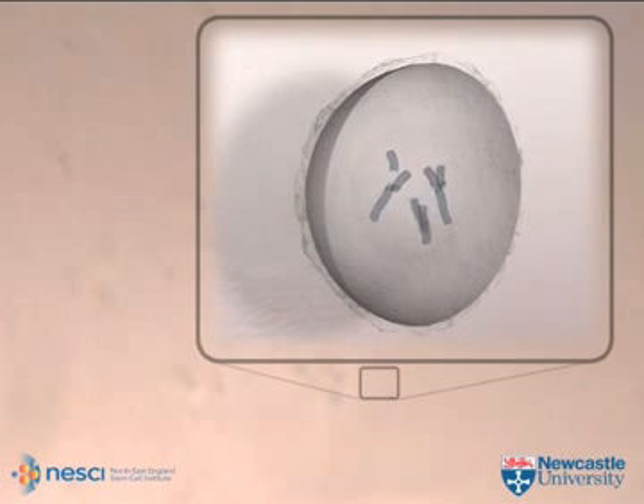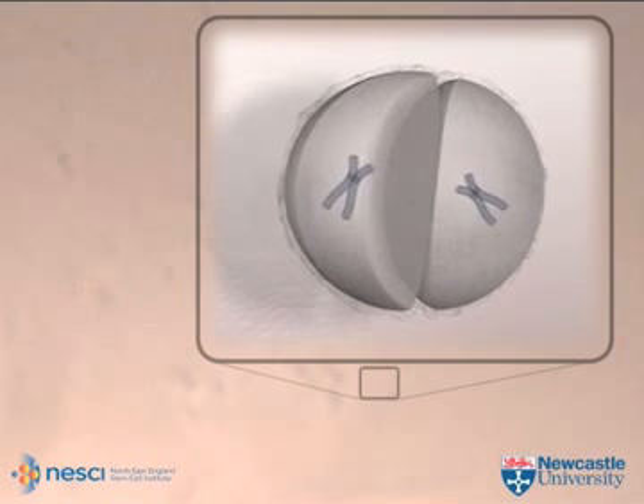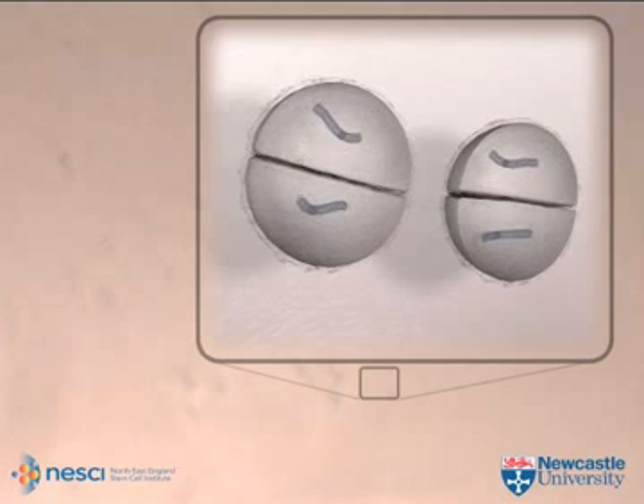We saw some of these later develop to form a spermatocyte, where the chromosome set halves, and they then went on to form a spermatid.